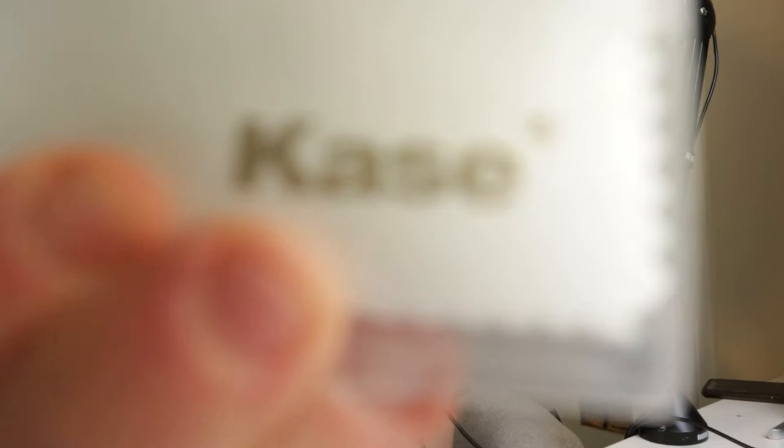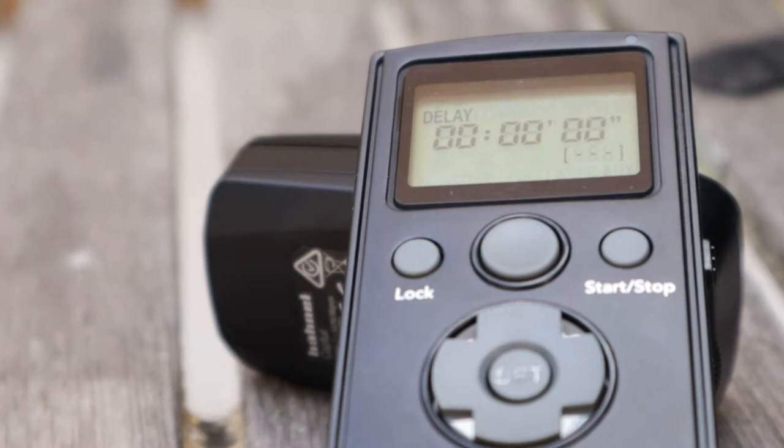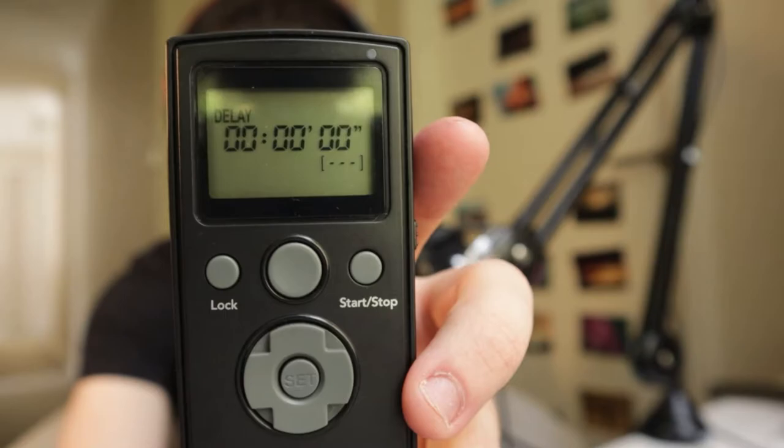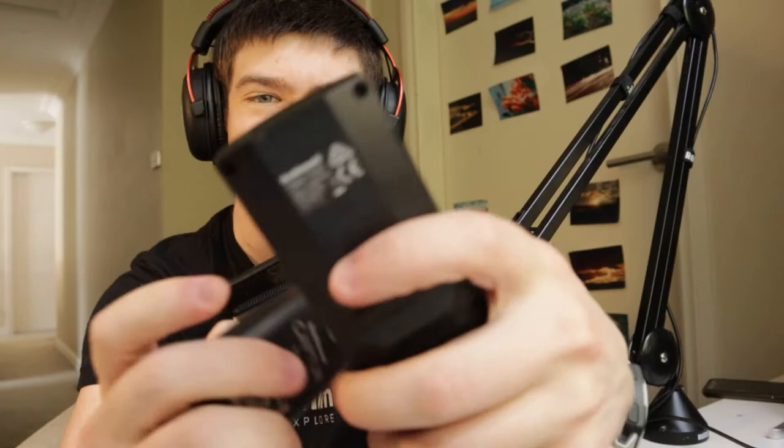Other accessories: a rocket blower, lens cloth, a head torch for astrophotography with a red setting, and my new wireless remote. It feels a bit plasticky and cheap but it does the job — you can program it for time lapse or whatever you want. I also have a wired remote that plugs into my camera as a failsafe in case the wireless one fails on location, which these things tend to do quite often.